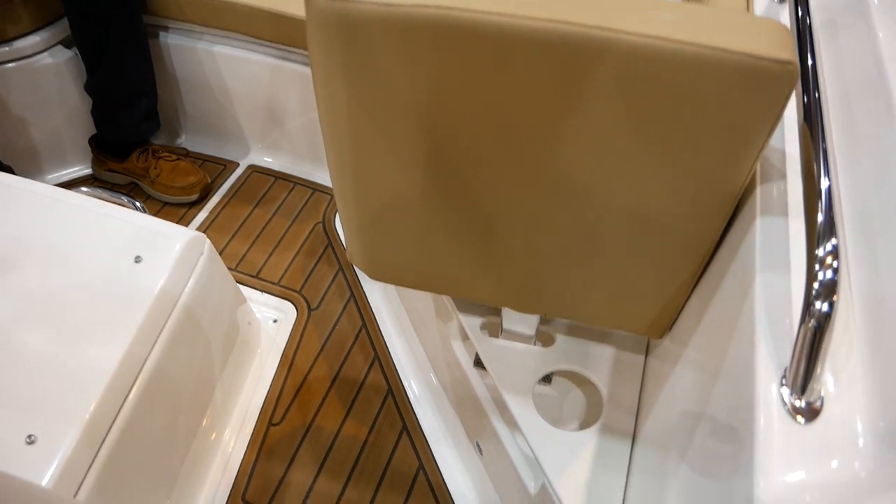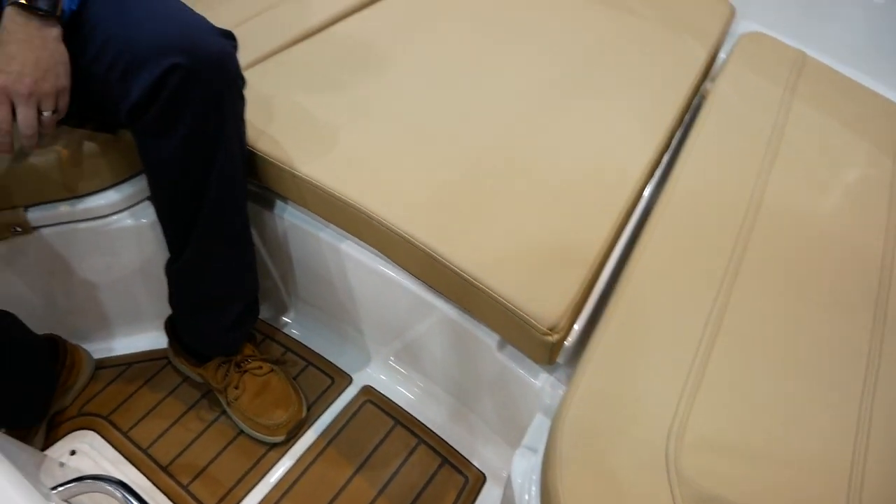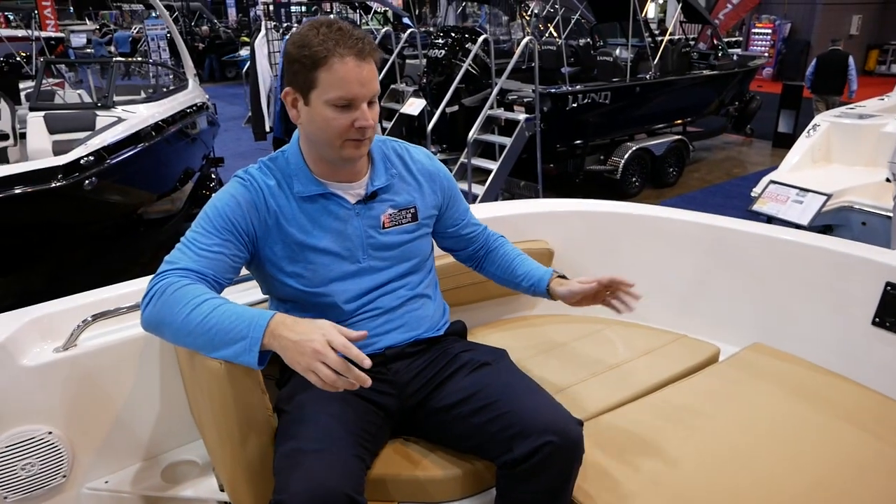So if you're fishing for the day, you can store them under the console. If you don't want any of the cushions out, or if you've got the family out there, you can kind of make it more of a family bow rider. The versatility of this boat — while it is a fishing boat at heart — it's definitely got some versatility for the family.